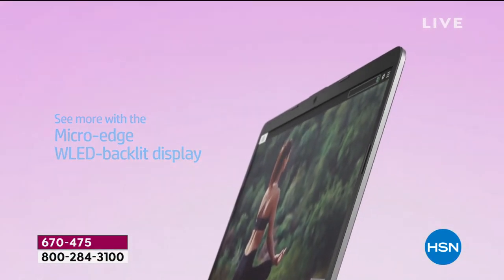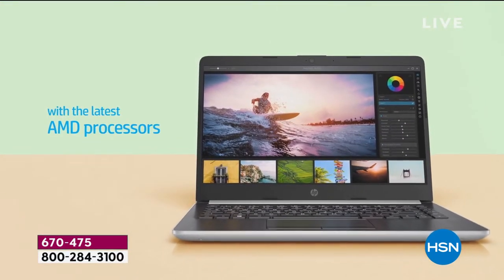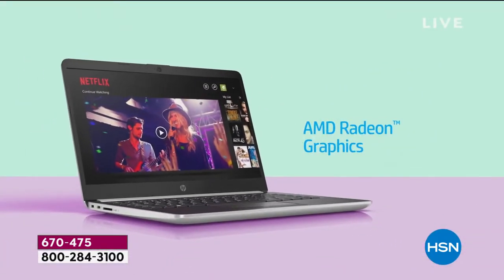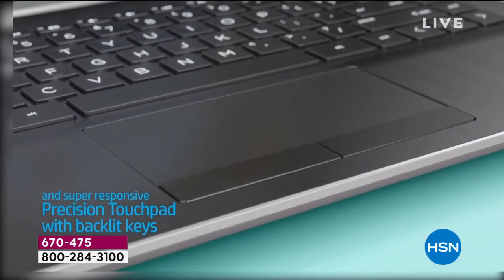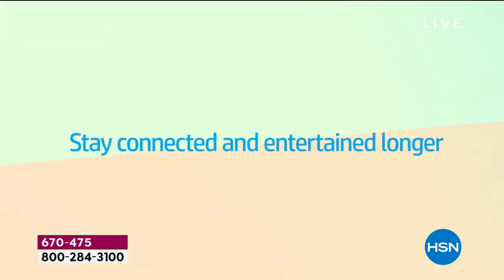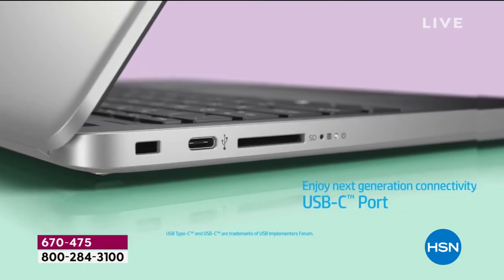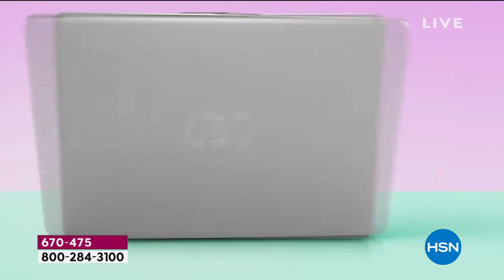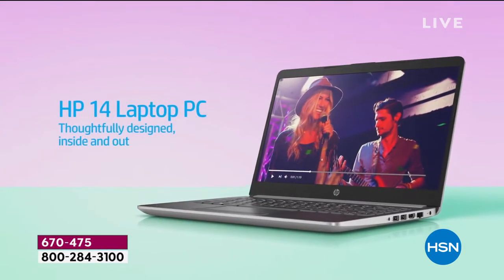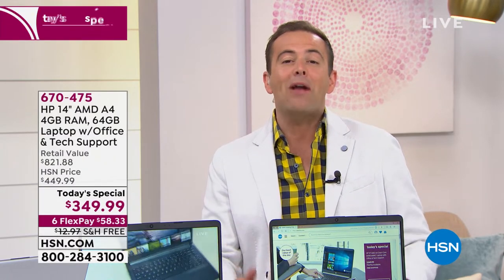It looks fabulous and it is fabulous. It's that performance on the go — you might use this at home, take it to the coffee shop, or travel with it. It has an AMD processor inside, comparable to an Intel Core i3. It's the power you need to multitask: working on a document for school, college, or business, while also watching Netflix or playing games. We've got the brand new USB-C port included. All the things we're looking for in a modern day laptop — the one thing we're not looking for is a high price, and at $349, it's record-breaking.